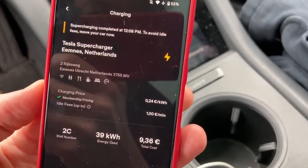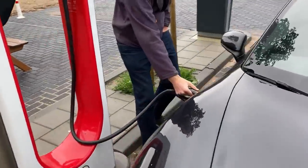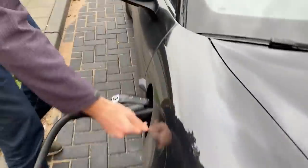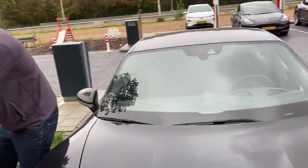Done! You have to unplug to avoid idle fees, so we're going to unplug immediately. You need to press the button — Porsche has its own button that you need to press before you can unlock. Thank you, Nander.